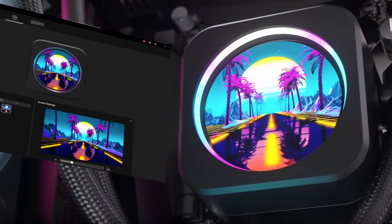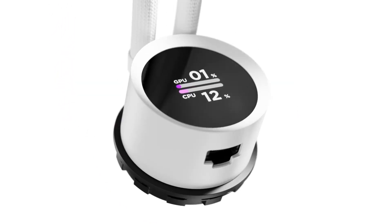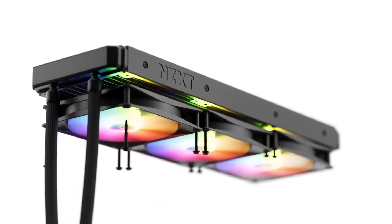Welcome back. This is Wired Tech. And today, let's take a look at the top all-in-one coolers of 2025.